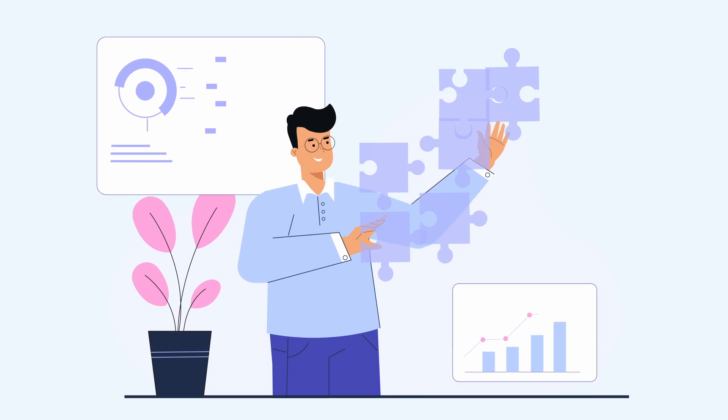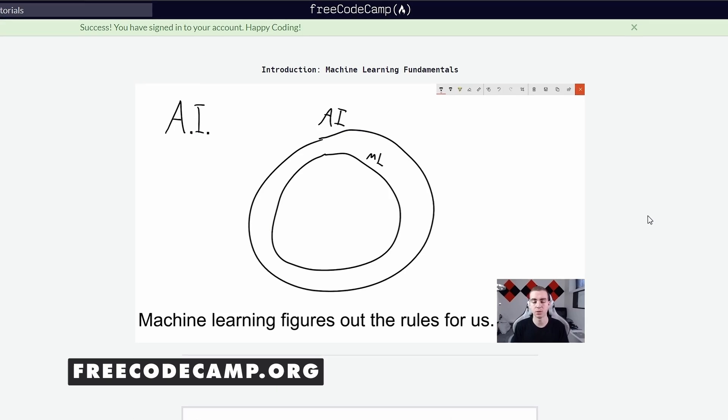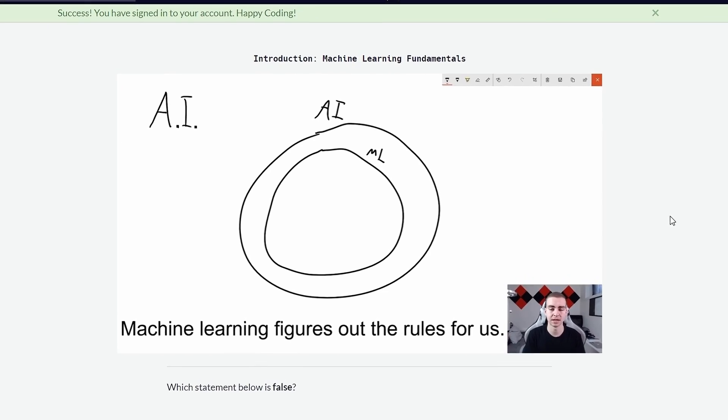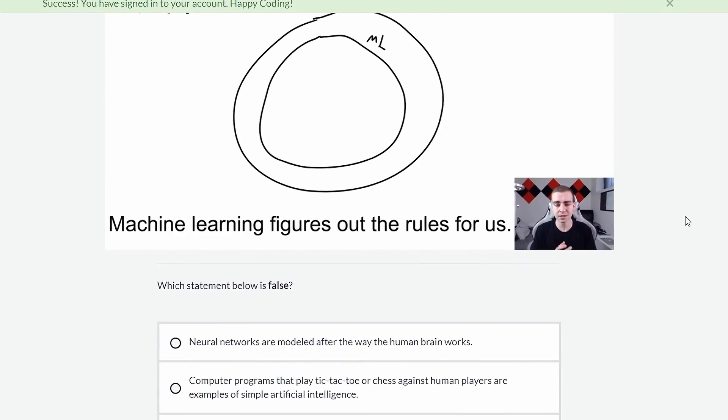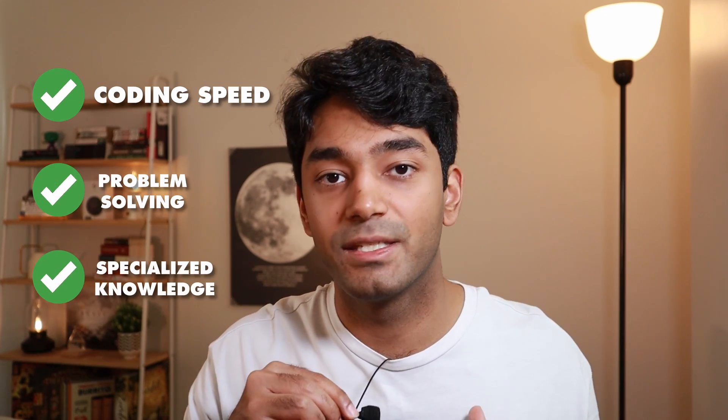Once I was relatively happy with my problem solving, the next skill I wanted to focus on was specialized knowledge. I'm a software engineer at Canva and I specifically focus on web development, which basically involves writing applications that are accessible across the web. That was a specialized skill I wanted to improve, and to do that I used freeCodeCamp. FreeCodeCamp is an amazing resource because it has a huge variety of learning resources on pretty much any topic in tech, which is why it was such an instrumental website in leveling up my specialized knowledge.